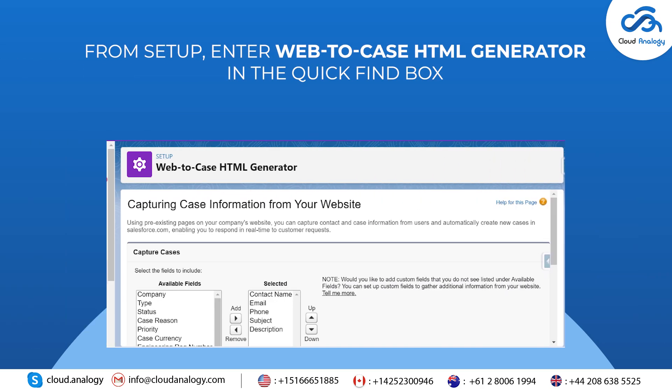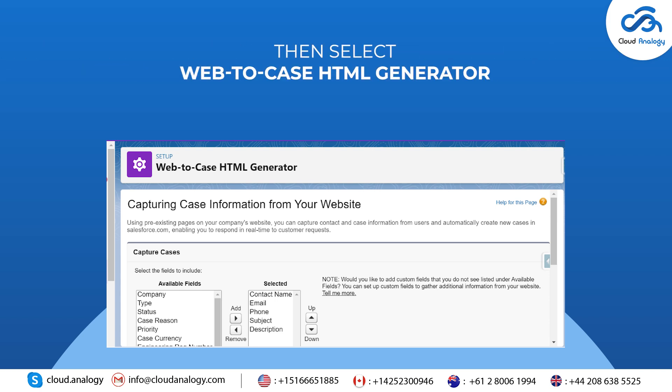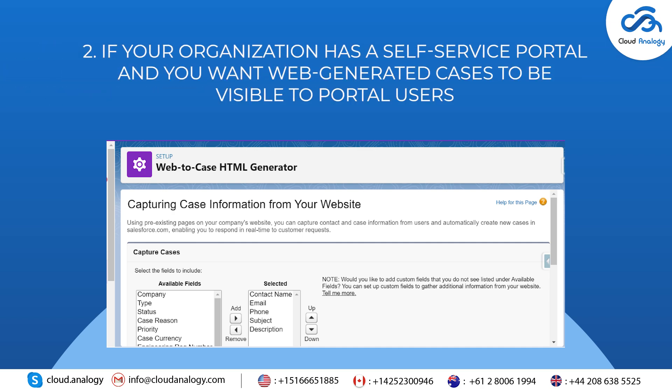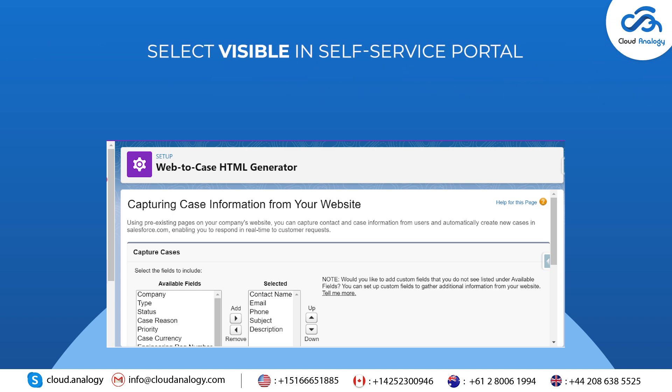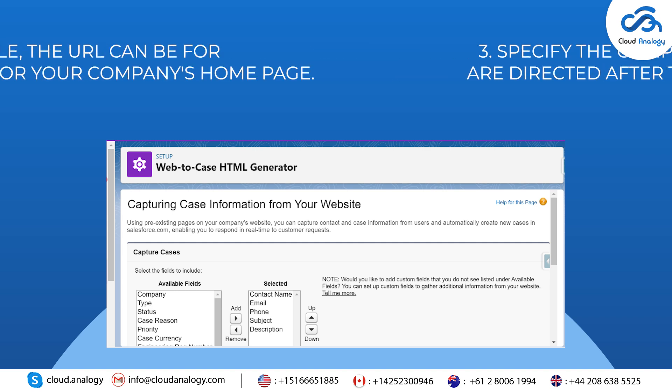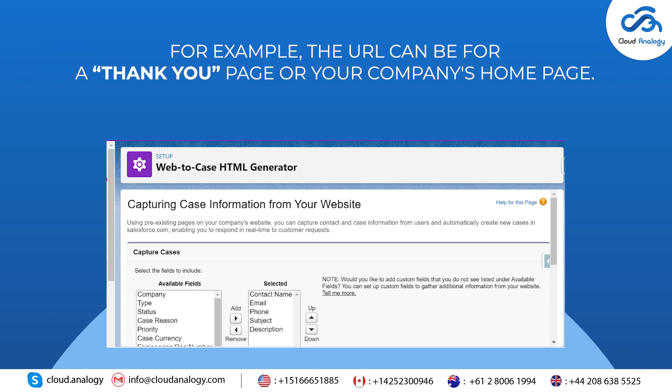From Setup, enter Web to Case HTML Generator in the Quick Find box, then select Web to Case HTML Generator. Step 1: Select the fields to include on your Web to Case form. Step 2: If your organisation has a self-service portal and you want web-generated cases to be visible to portal users, select Visible in Self-Service Portal. Step 3: Specify the complete URL to which customers are directed after they submit their information — for example, a thank you page or your company's home page.